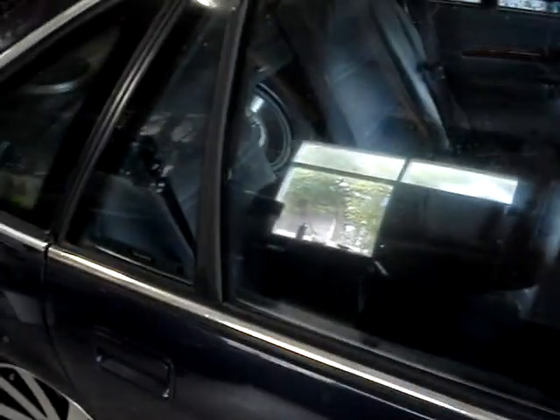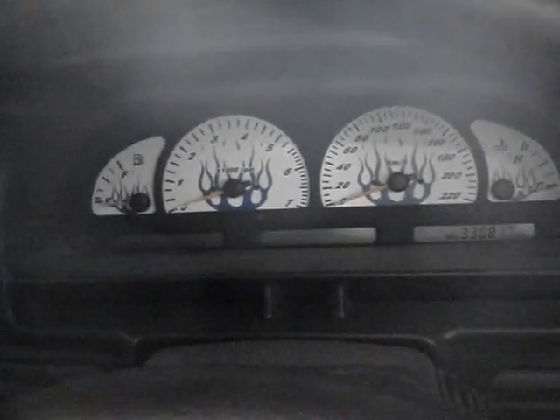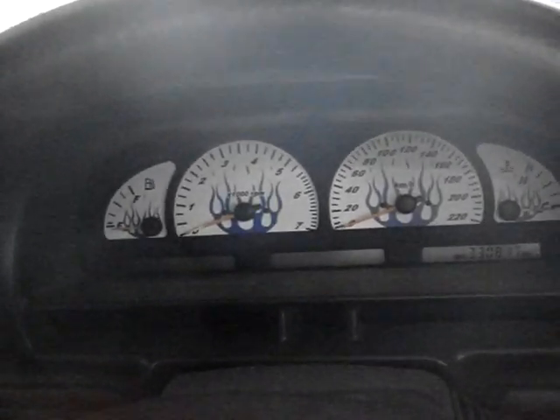I've just put a new Redback 2.5 inch exhaust, which you can hear in one of my other videos. I've got some Flame gauges — they're pretty sweet, they look cool at night too.